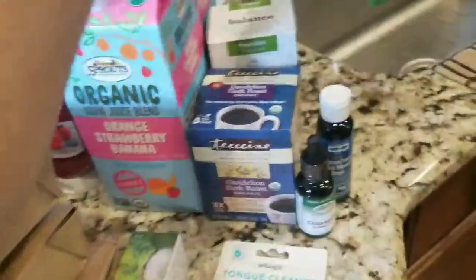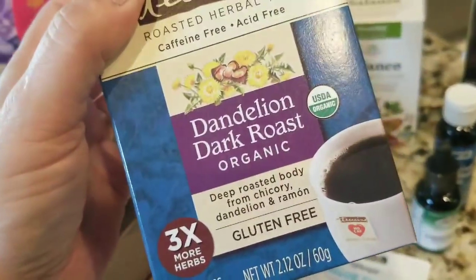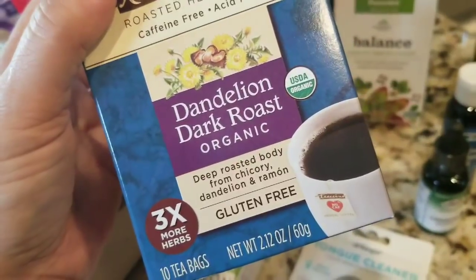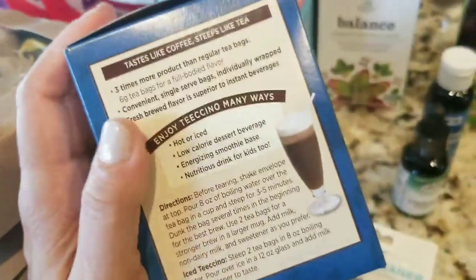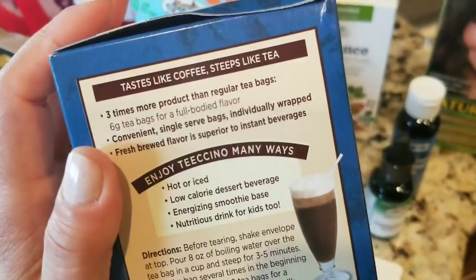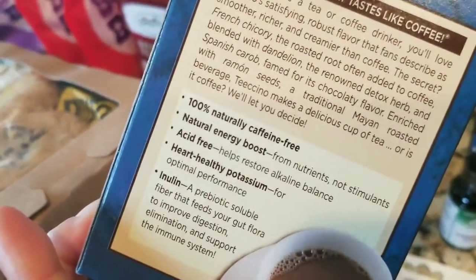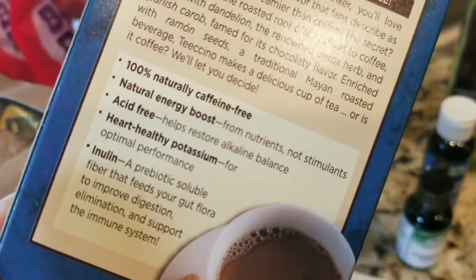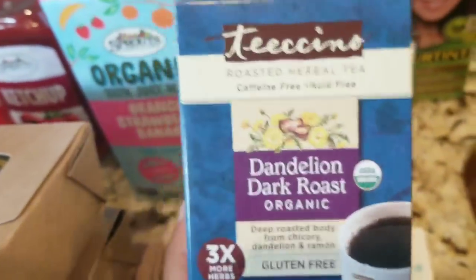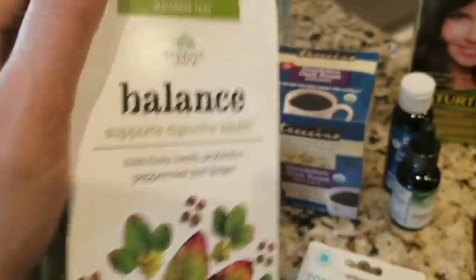I got the Nature Tint hair dye because they were on sale. And then I wanted to try this — I'm a big tea drinker and fan, but I do love the smell of coffee. So this one is a dandelion dark roast and supposedly it tastes like coffee but it's a tea. It was on sale — it says 'tastes like coffee but steeps like a tea.' It is naturally caffeine free, and dandelion promotes alkalinity and alkaline balance, and it also has probiotics. Dandelion is a great detoxifier, great to strengthen your liver, which is your detoxification organ — it gets rid of all the garbage in your system.